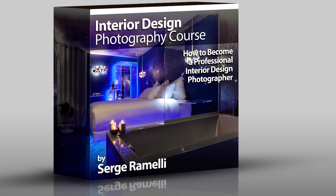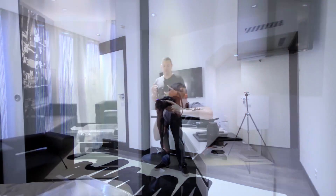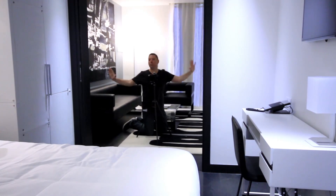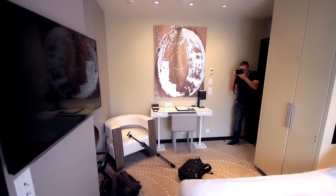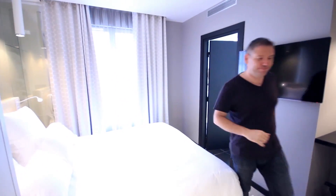Over the last month I've been working on the training called the interior design professional training course. The idea of this training is to really show you how you can photograph and retouch interior design photos, whether it is hotels, restaurants, nice rooms, interior design - whatever it is. A couple of months ago I was in Paris shooting a hotel called the Felicia - it's a five-star hotel in Paris. And I brought a cameraman with me who followed me around so I could explain exactly how I shoot the rooms, the position I take, the gear that I use, the mistakes that I do, what is working, what is not working.